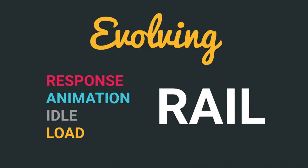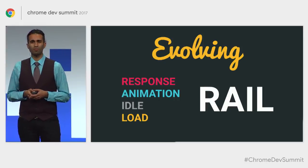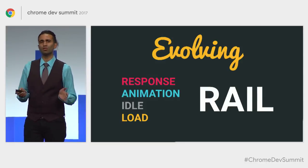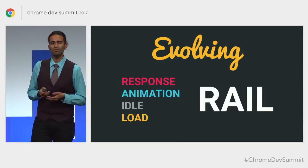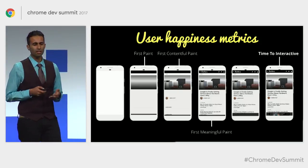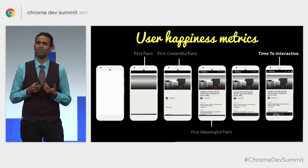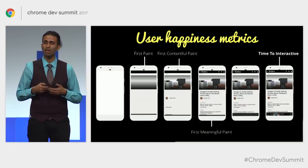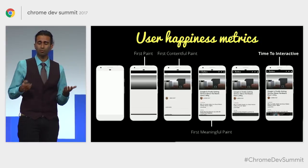Talking about expectations — back in 2015 we introduced RAIL, a user-centric performance model. RAIL had this idea for load where we tried to encourage shipping down main content in under 1,000 milliseconds. On slow 3G that's really hard to accomplish, and it also doesn't address the idea that loading is kind of a journey. Over the last year we've been focused on a newer set of user happiness metrics that culminate in time to interactive — the point during page loading where the user is probably able to accomplish useful actions like tapping around, hitting menus, hitting buttons.